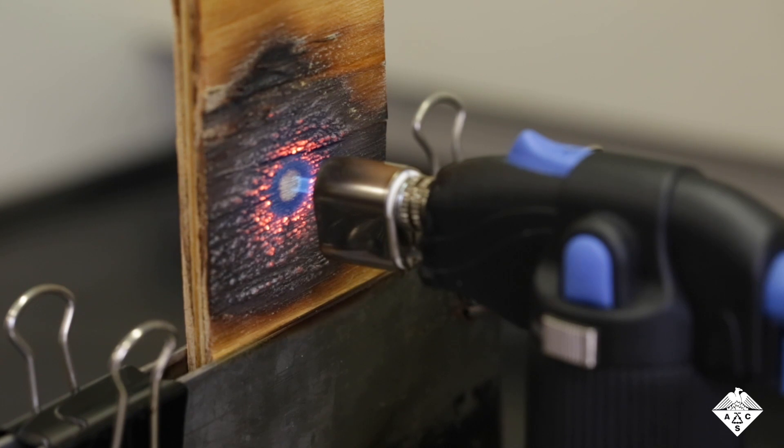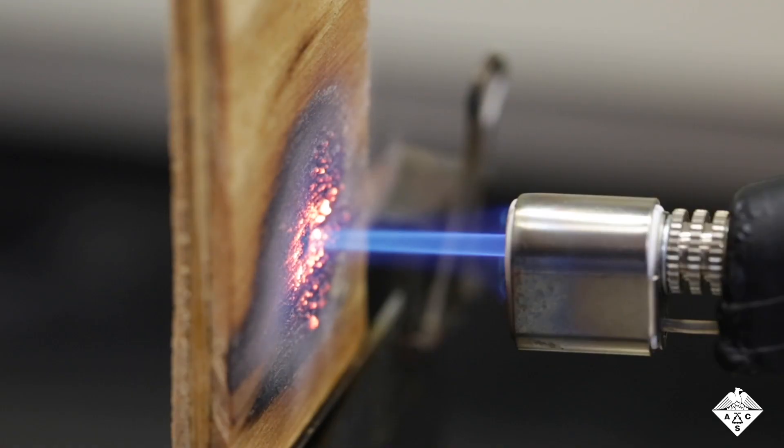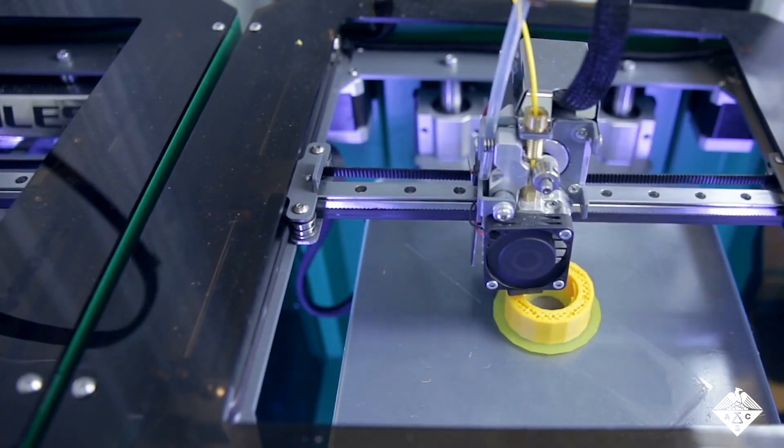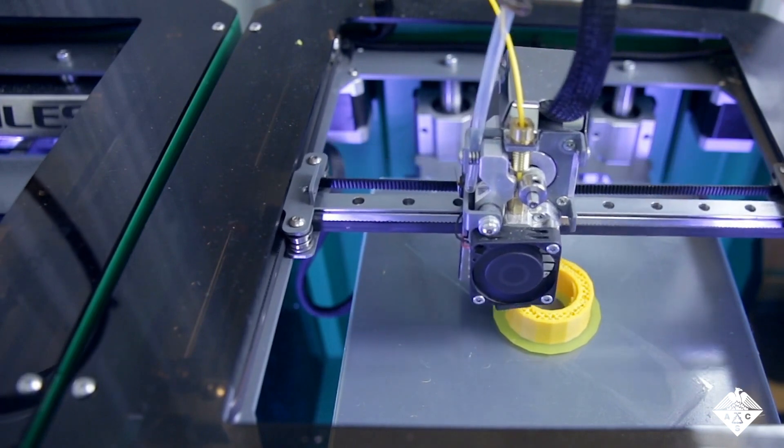All of these things combine at once to create what's called an intumescent shell around the interior of the wood, protecting it from degradation beyond the surface layer. The researchers say that the UV-curable polyelectrolytes could potentially be used as a resin to make 3D-printed parts, which are flammable when made with conventional resins.